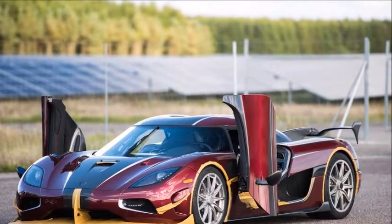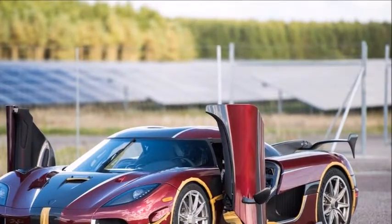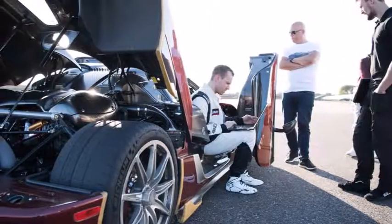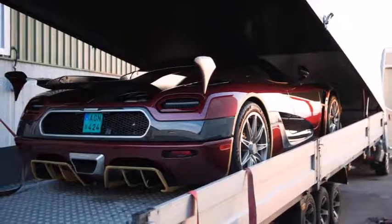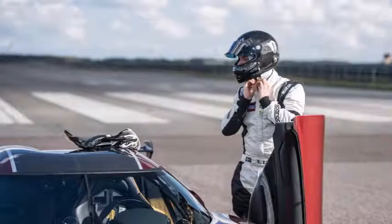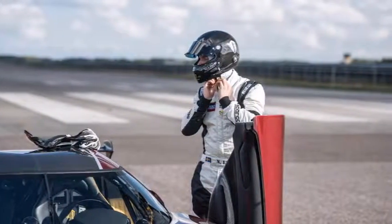Koenigsegg Agera RS beats Bugatti Chiron in a 0-249-0 mph run. Koenigsegg has posted a video of an Agera RS running from 0 to 248.5 mph and then back to 0 in 36.44 seconds. With this run, the Agera RS beats the Bugatti Chiron's previously recorded time by a good margin.